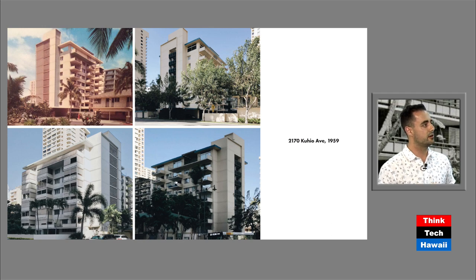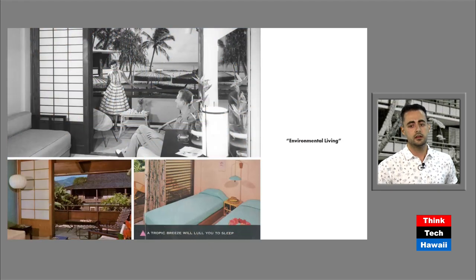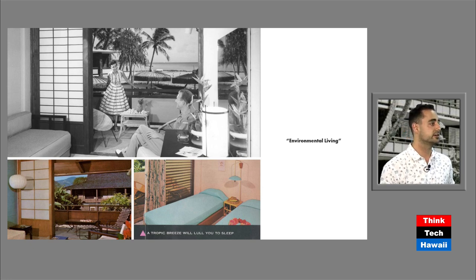These buildings started off with such great principles that made them well suited to Hawaii. We want to spend the rest of the episode looking at what we think these guiding principles were. The first thing we pulled from Bauer's work is a term that mid-century Hawaii architect Harry Sekel coined, which is 'environmental living.'